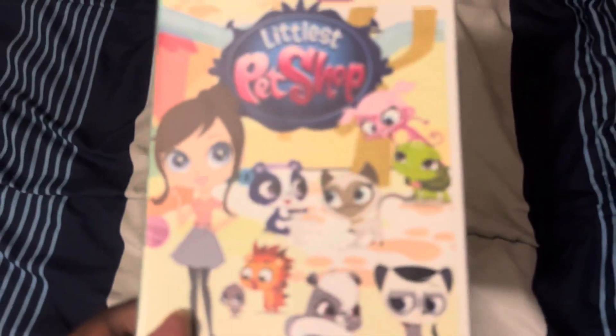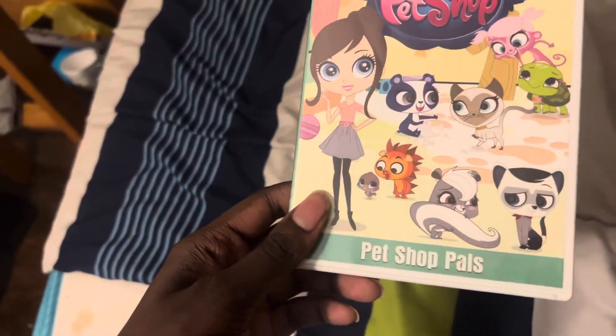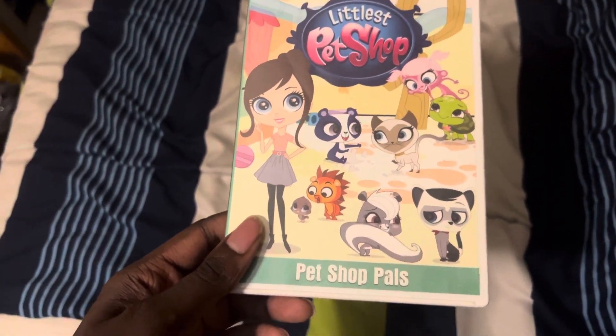The next one I'm going to be testing out is Littlest Pet Shop Pet Shop Pals. And it has the Hasbro logo at the beginning, unlike My Little Pony Friendship is Magic Season 1.